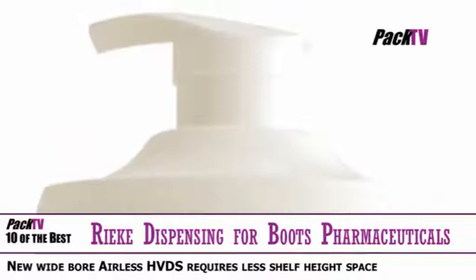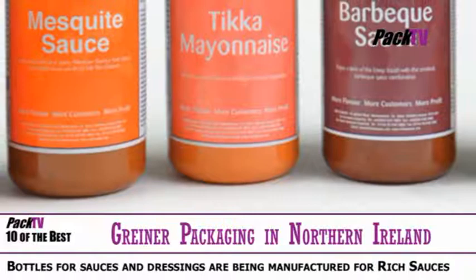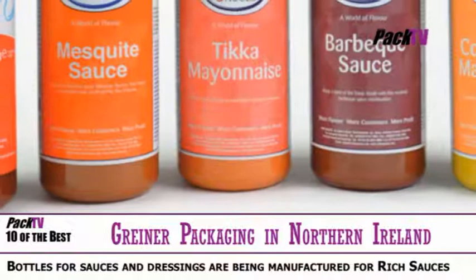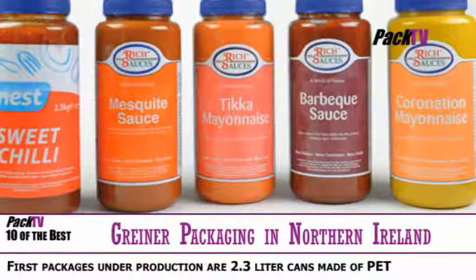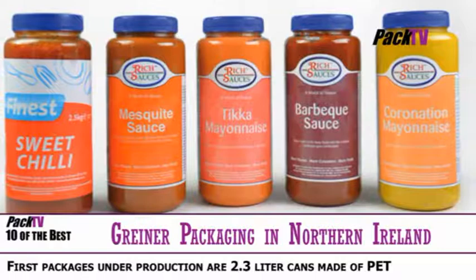Griner Packaging is enlarging its machinery pool in Dungannon, Northern Ireland, with a new injection stretch-blow moulding machine. The first packages under production are 2.3-litre cans made of PET for the largest Irish sauces producer, Rich Sauces, which is filling them with its versatile range of sauces and dressings. Rich Sauces are using the new packaging for 27 varieties.